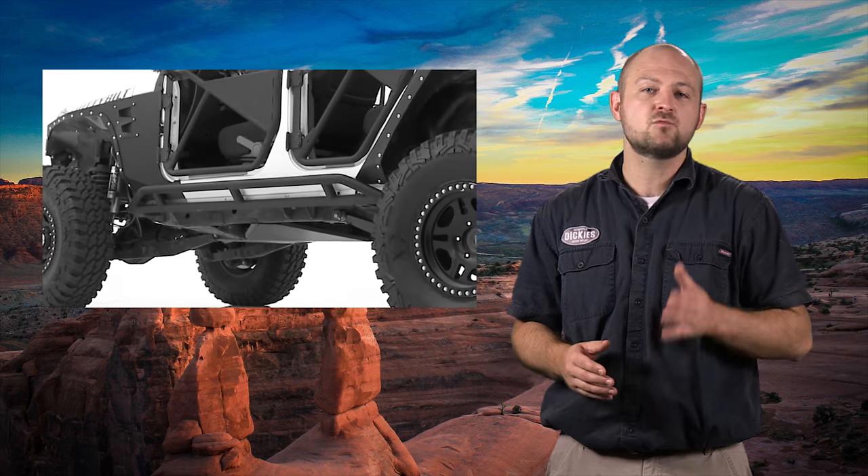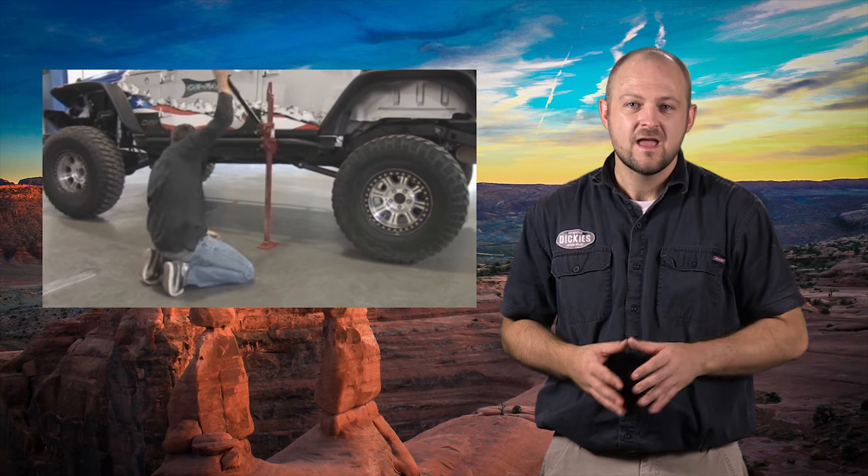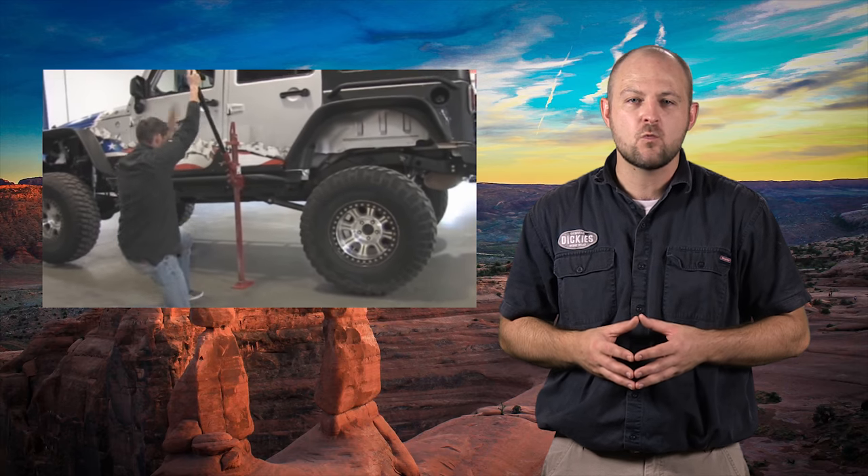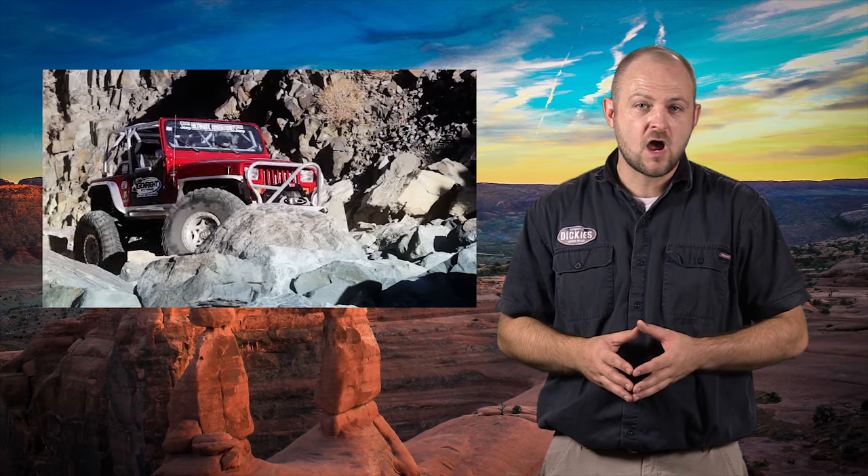The last style we're going to talk about is rock sliders. These are for much more specialized off-road applications and offer the most protection possible. The idea behind them is that they should be able to hold the full weight of the truck while out wheeling. Although not all do, most include some sort of side step functionality. They won't snap off if you come down on a rock, stump, or other trail obstruction.